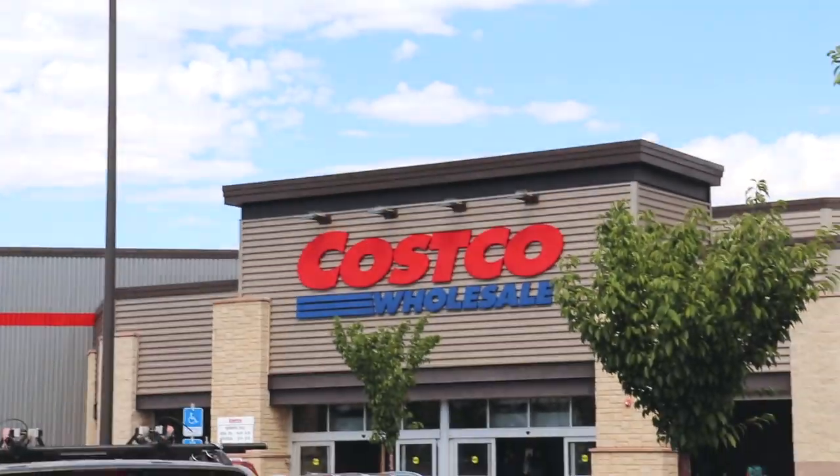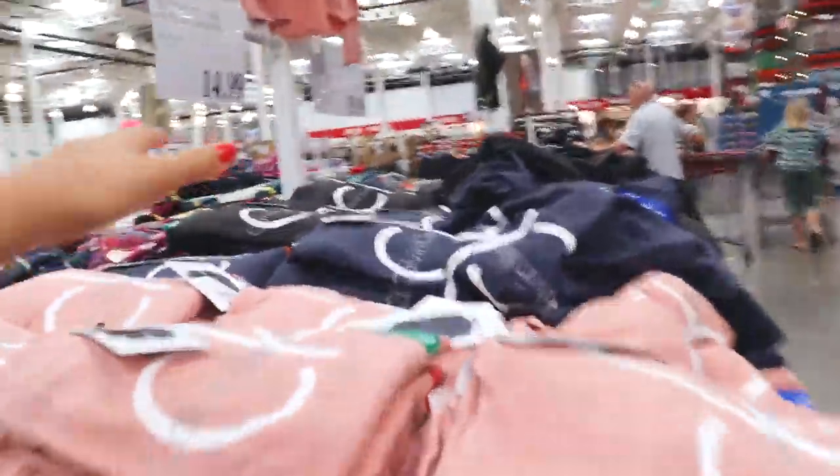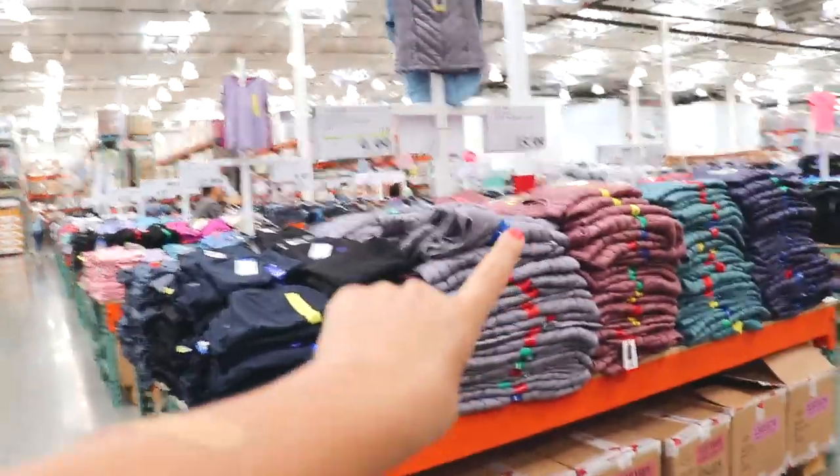And we're here at Costco. Here's the motherlode of all the clothes — they literally have Calvin Klein and puffer coats. I actually shop at Costco, especially when I was younger. We would go and get clothes all the time, so this isn't foreign to me. Honestly, Costco has some pretty decent clothes sometimes — I've bought turtlenecks and winter coats here before.